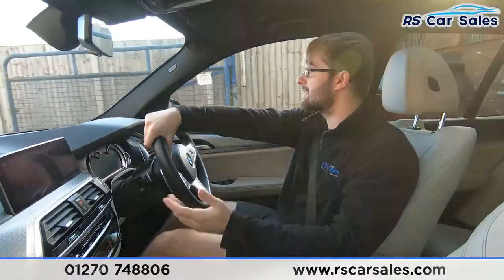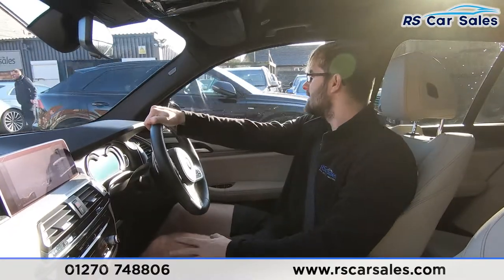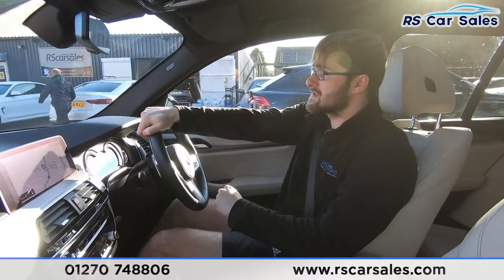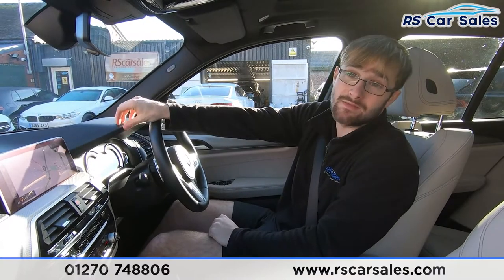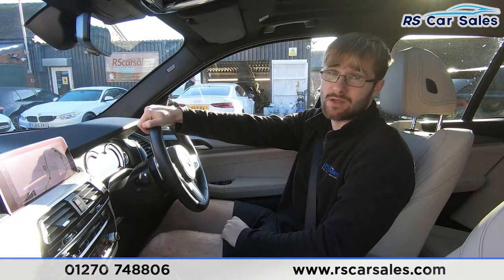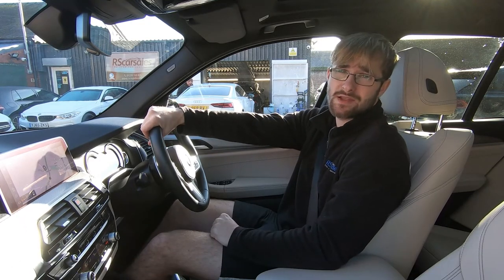Back into drive again, no issues whatsoever. Again, if you've been listening out for any knocks or bangs during this test drive, there haven't been any — always a bonus when buying a used car. If this video hasn't answered all your questions, please feel free to get in contact with the sales team and they can answer your questions and run through any enquiries. That's it from me — hope to hear from you soon, cheers!